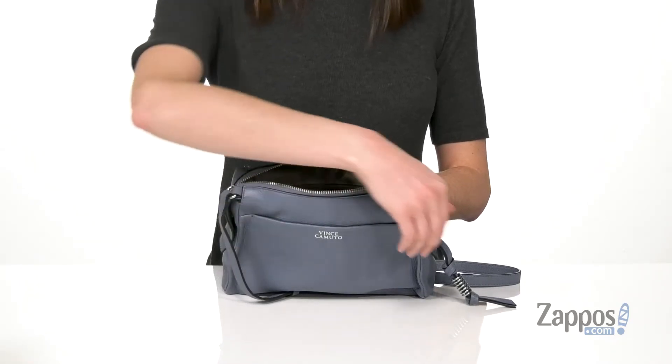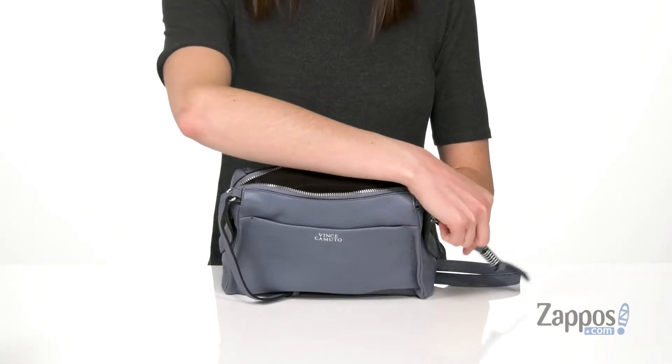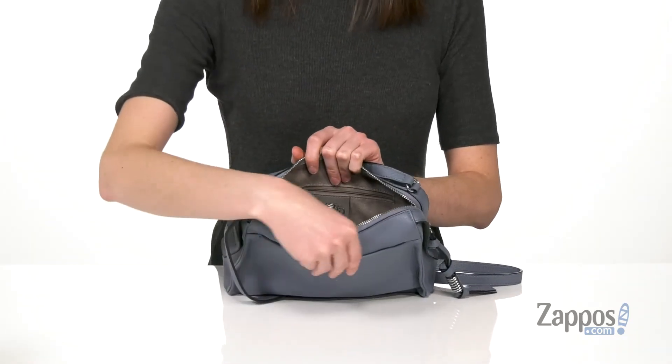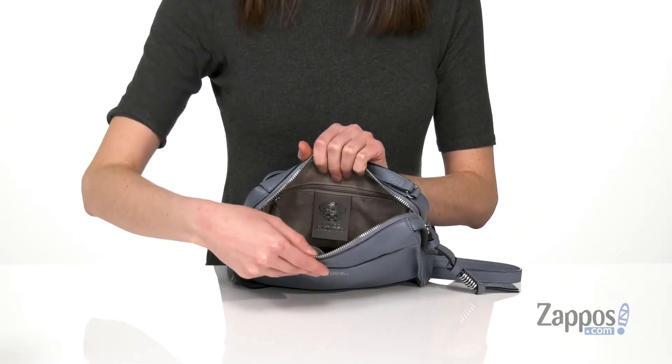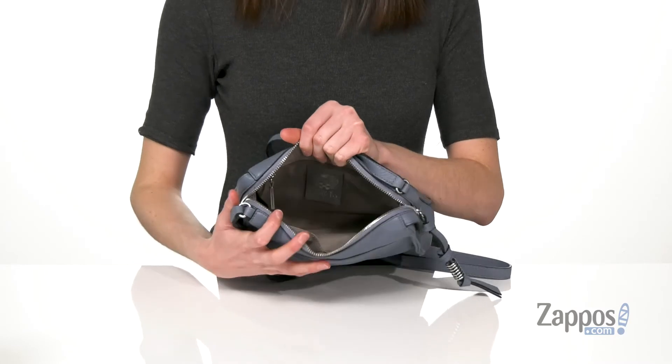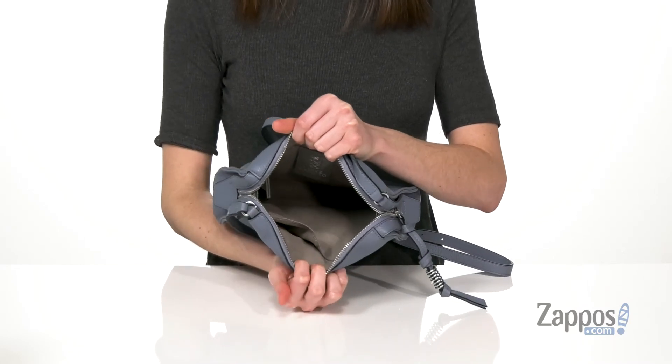Silver hardware on the exterior, including this swirly guy on the zipper pull. Inside has a super soft lining, so you don't have to worry about anything getting damaged in here. There's one zippered pocket on the back wall and a large slip pocket on the front wall.